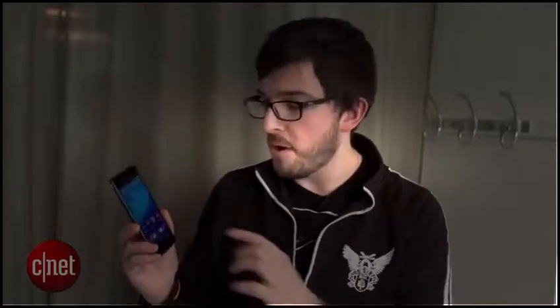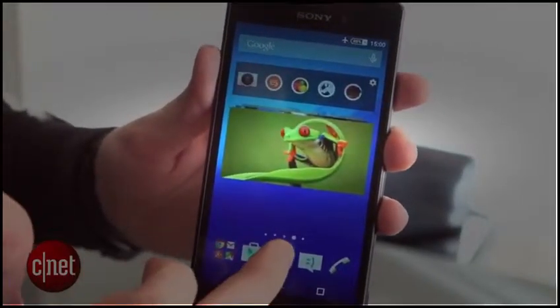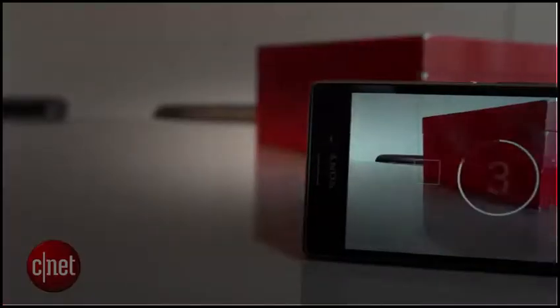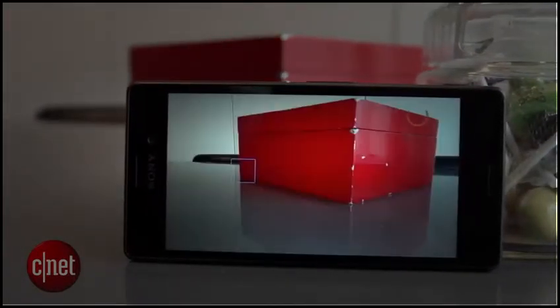The software that Sony has plopped on its phone looks much the same as you'd find on the Z3, although the M4 does come with Android Lollipop — that's the latest version of Google's operating system. It's running on a Qualcomm octa-core processor, which should provide plenty of power, particularly as it's backed up by a hearty 2GB of RAM.